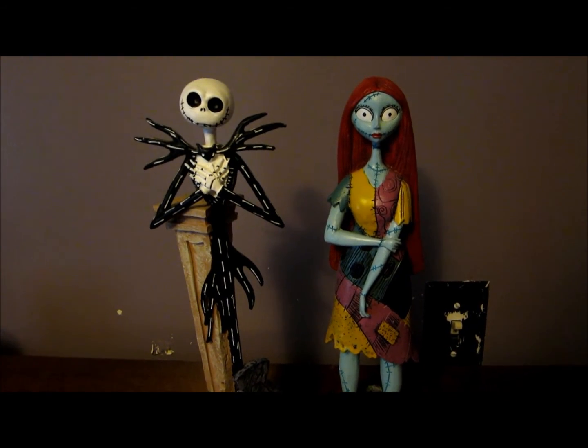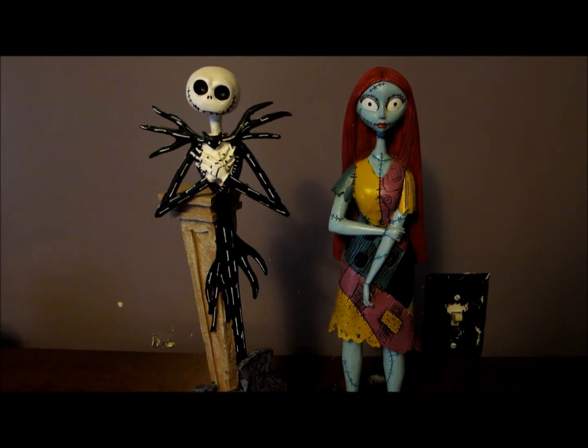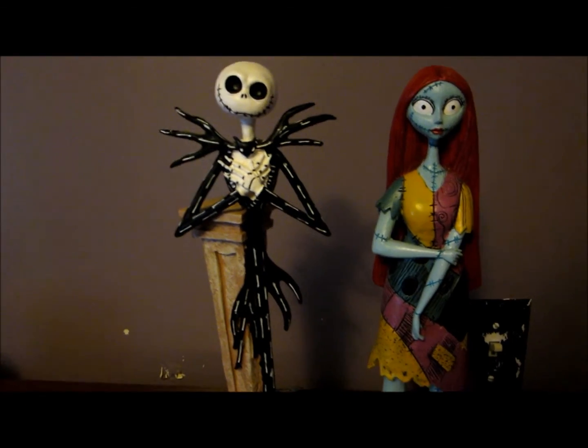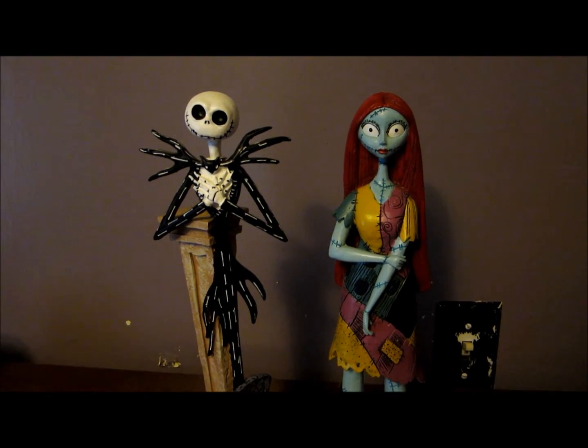12-inch Jack and Sally from Walgreens — if you're a collector, get out there and grab them. Share your thoughts on these really nice pieces for the price. See you later.